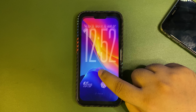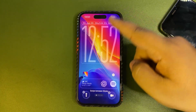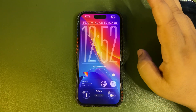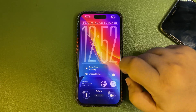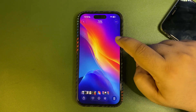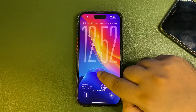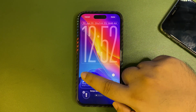When you tap and hold on your lock screen, there's a useful new option: if you want to find the wallpaper you set a long time ago and can't locate it in your Photos app, just tap 'Show in Photo Library' and it will take you directly to that wallpaper. You can also select a new wallpaper right from there.